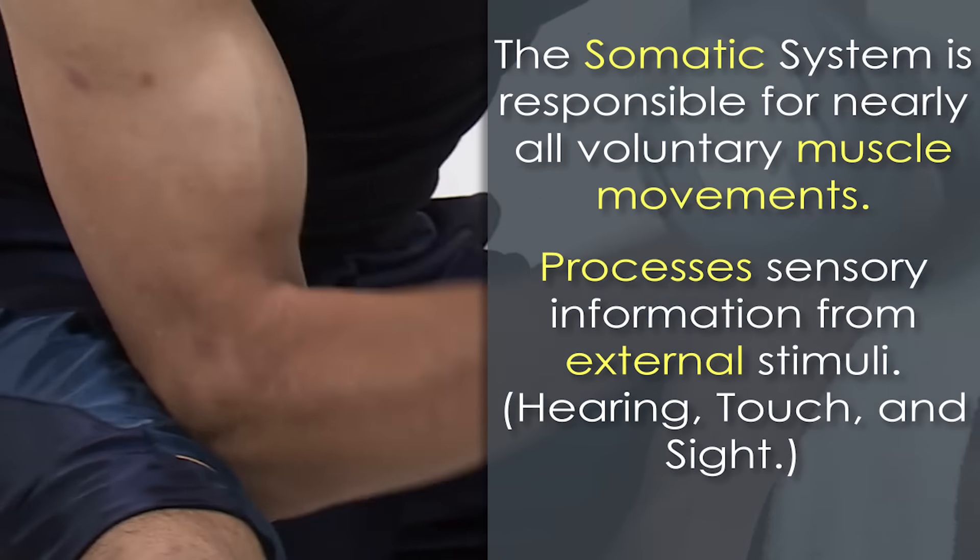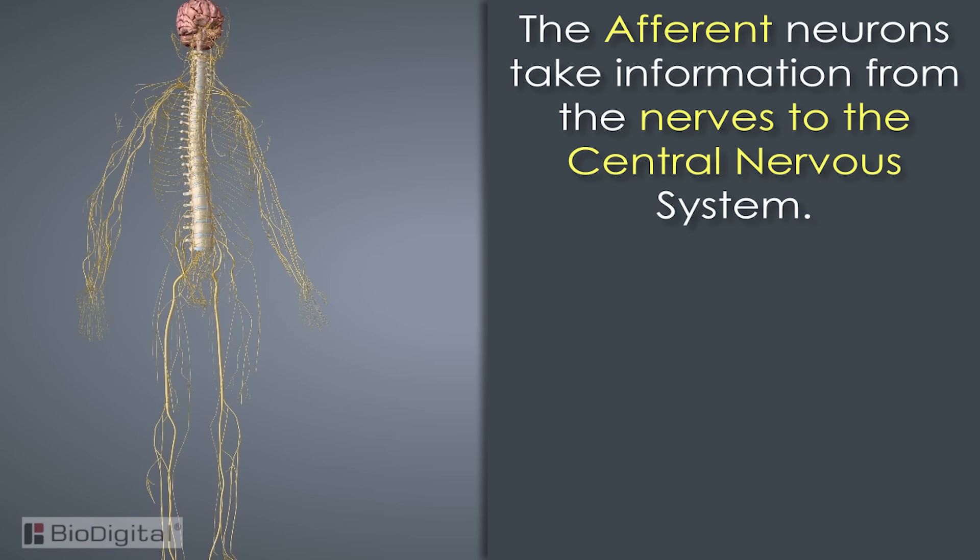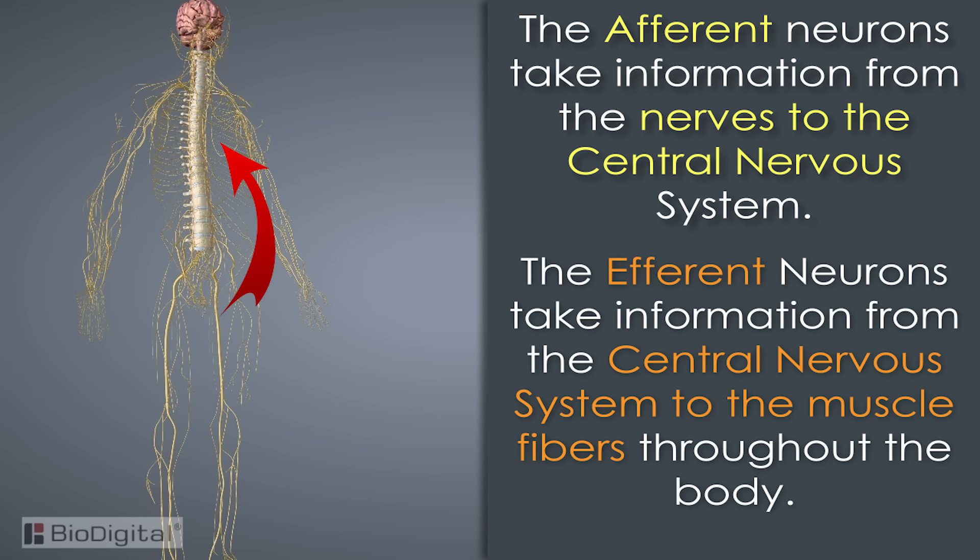Afferent simply means conducting inward, and efferent means conducting outward. So just like in the spinal nerves, the afferent neurons take information from the nerves to the central nervous system, and the efferent neurons take information from the central nervous system to the muscle fibers throughout the body.